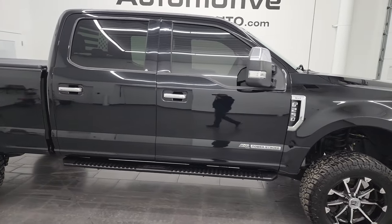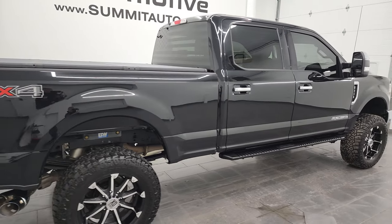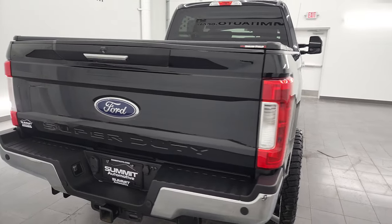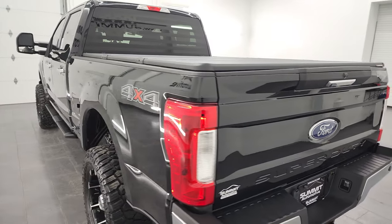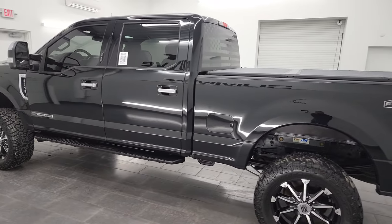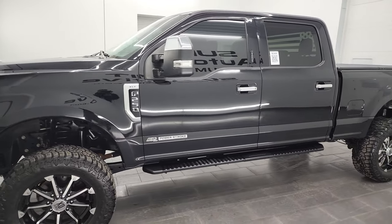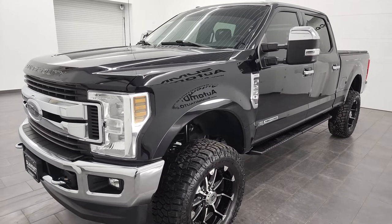Hey, this is Brett and this 2018 Ford F-250 crew cab short box XLT is stock number 13416Z. I am here at Summit Automotive in Fond du Lac, Wisconsin, your new and used heavy-duty truck headquarters. This 2018 Ford F-250 has the 6.7 liter Power Stroke diesel engine, paired up with the six-speed automatic transmission.